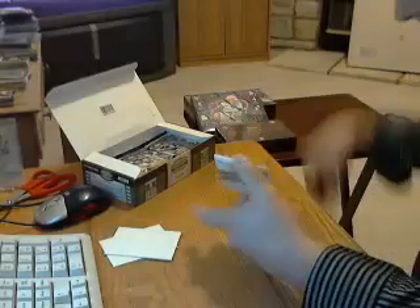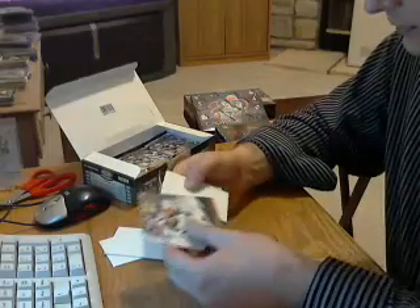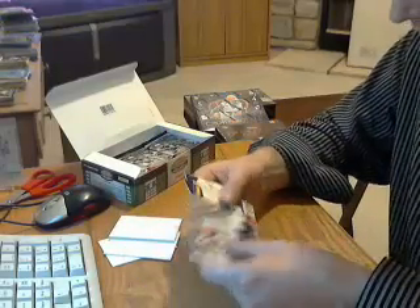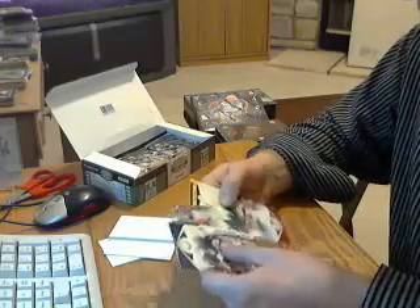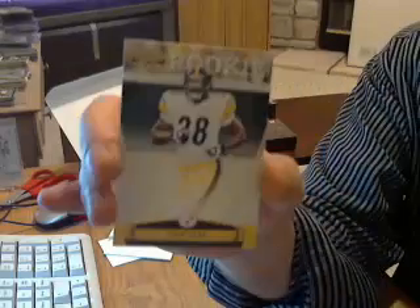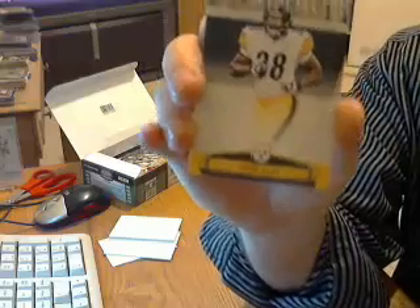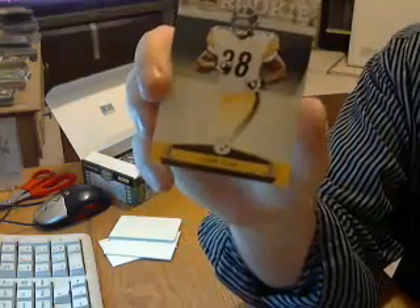Pack number six. Another decoy. One rookie for the Steelers — John Clay out of Wisconsin. Forgot about that guy.